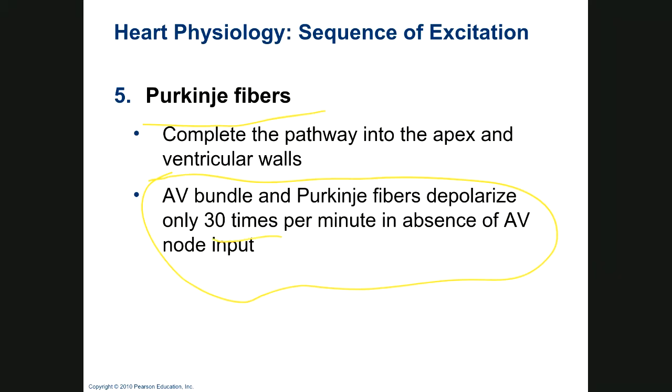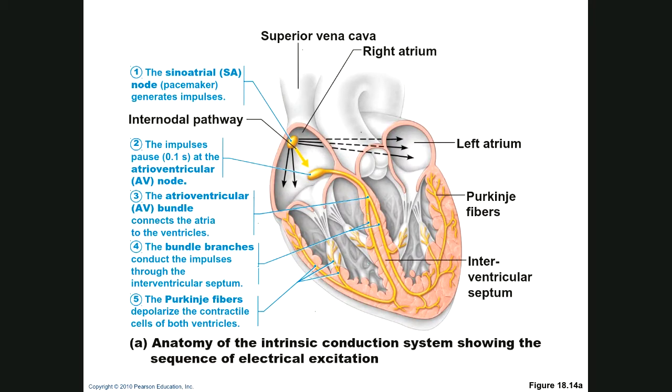In the diagram, the SA node is here and initially depolarizes. Think of an electrical impulse spreading throughout the atrium. It then filters back through the AV node — both the SA and AV nodes are inside the right atrium. You don't see these on a dead dissection model. The depolarization then goes down the AV bundle into the bundle branches, and then out into the Purkinje fibers that cause depolarization of the ventricles.